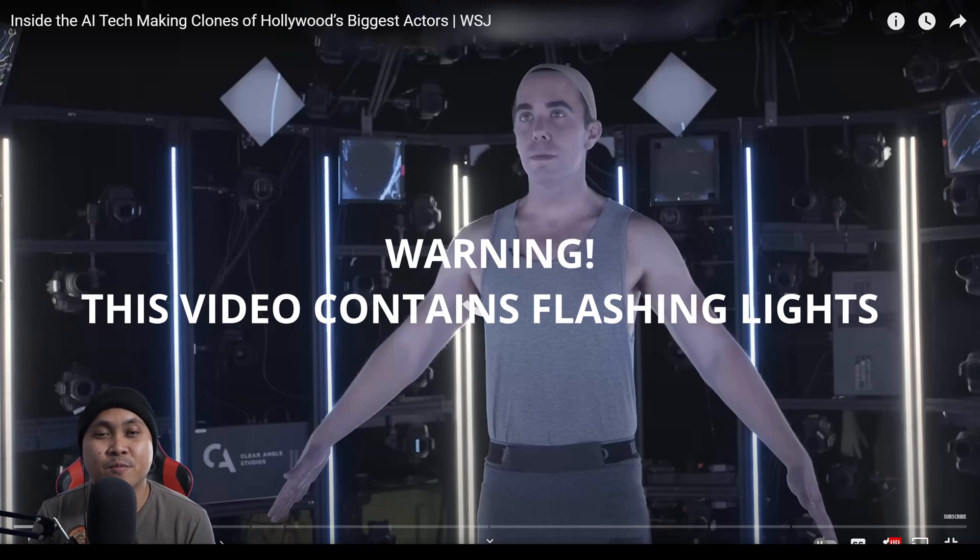Hey, what's going on, y'all? Jay from JS Films. In this video, we're gonna be checking out Wall Street Journal's video called Inside the AI Tech-Making Clones of Hollywood's Biggest Actors, and then we'll discuss it after. Let's go.